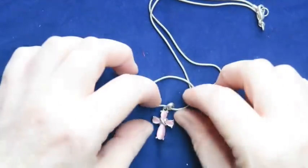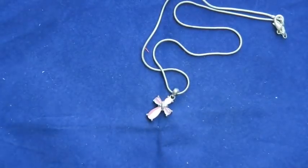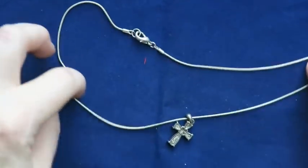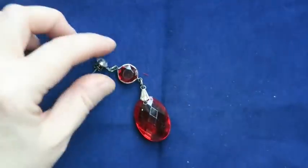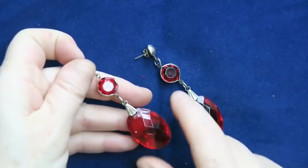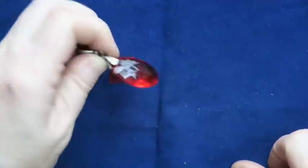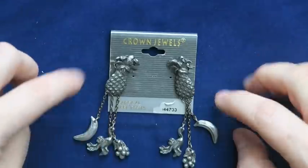Look how sweet this little cross necklace is — it's a pink cat's eye cross on a silver-tone chain. It's not magnetic but I'm not thinking it's silver either. It's a small necklace, so maybe for a child or someone with a smaller neck. I will definitely sell this — I can see somebody really liking this sweet little pink cross. Then we've got these red earrings — I think they're amazing. Would I wear them? Maybe I'll clean them up and try them on.